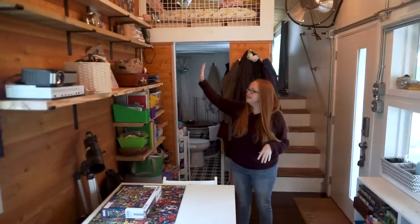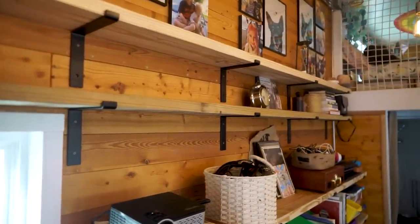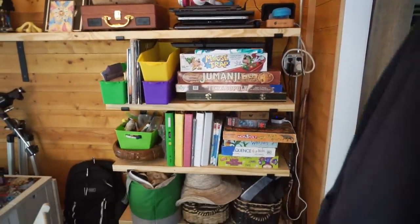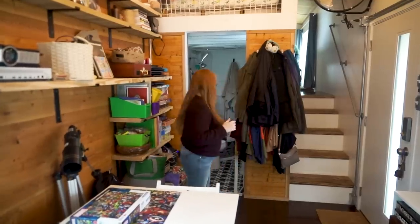We also have these custom shelves my husband built — they were an add-on when we realized the standalone shelf wasn't enough. Since we homeschool, we have lots of items we like to keep on hand and easily accessible for the kids.